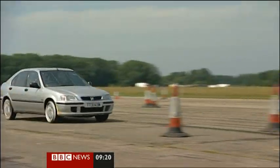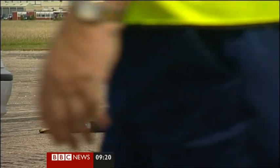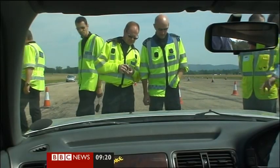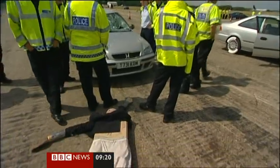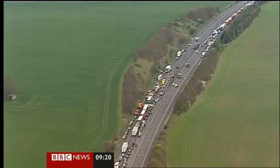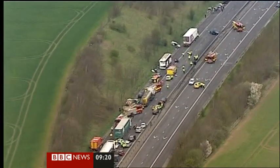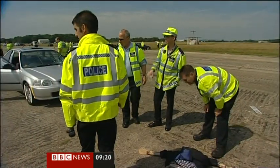Even on the test track, car crashes wreck lives, and when it's not test dummies but real adults and children involved, the road becomes a crime scene. But closing major routes is estimated to cost the economy a billion pounds a year and cause frustration for the many innocent drivers caught up in any resulting jam.